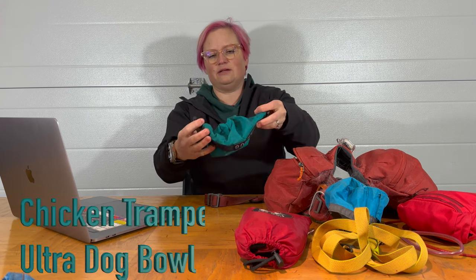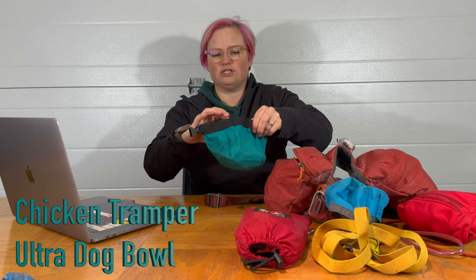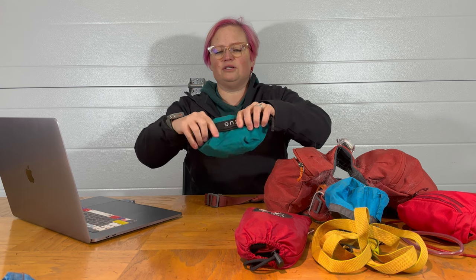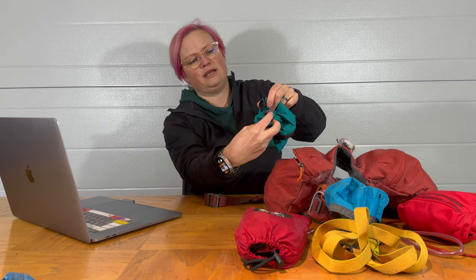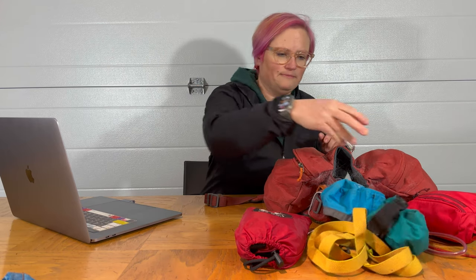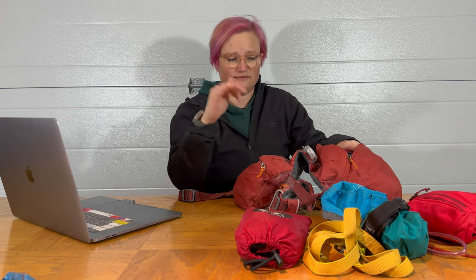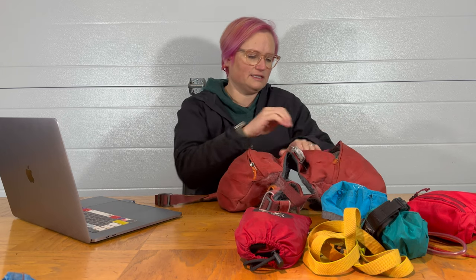Our favorite food bowl is the Chicken Tramper Ultralight Dog Bowl. It's got a snap on it so that if you've still got some food or want to take some food on a day hike, you just fold it over and snap the back — the food doesn't come out. It'll also hold a couple of water bladders. You can get water bladders from Ruff Wear for dogs that fit nicely in these packs.